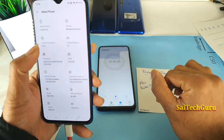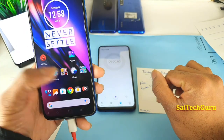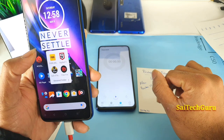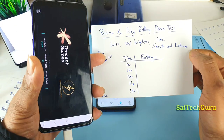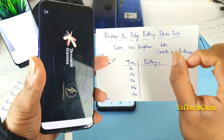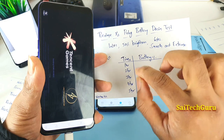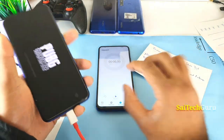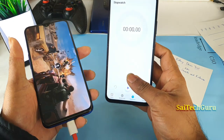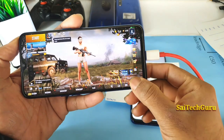Let me open the Settings app and show you the phone version — as you can see, it's Realme UI 1.0. Now let me open the PUBG game. For this test I'll be using a WiFi connection, 50% brightness, smooth and extreme settings, and I'll be recording the battery percentage every hour. I also have a stopwatch ready.